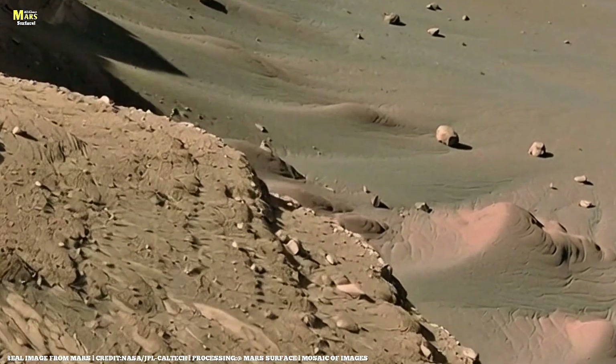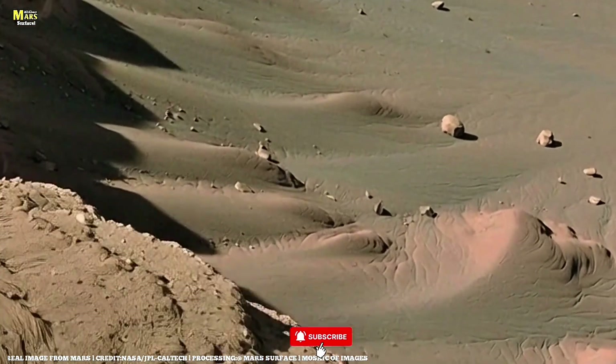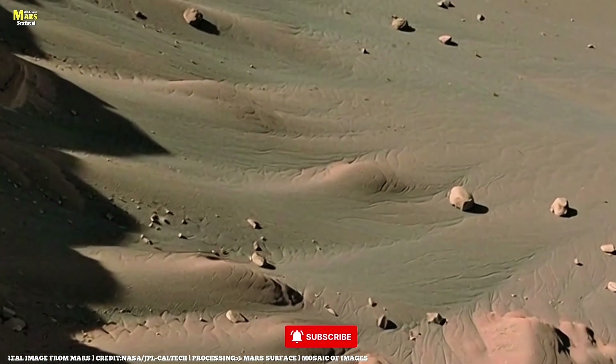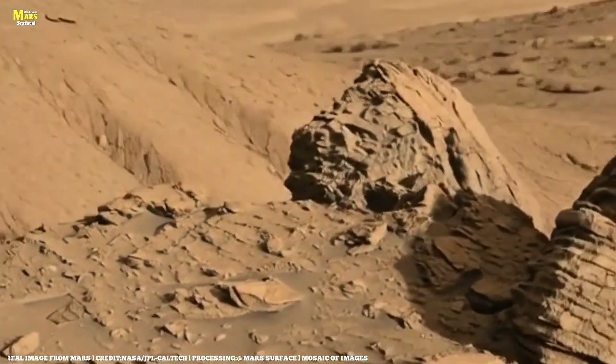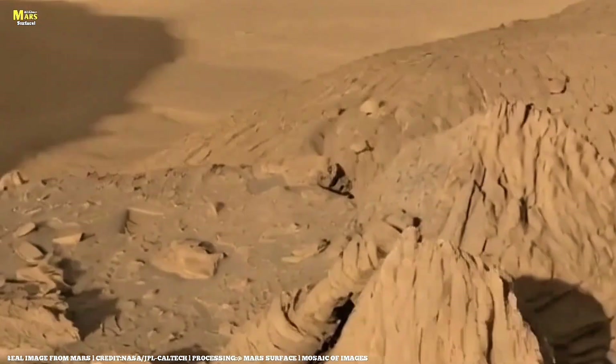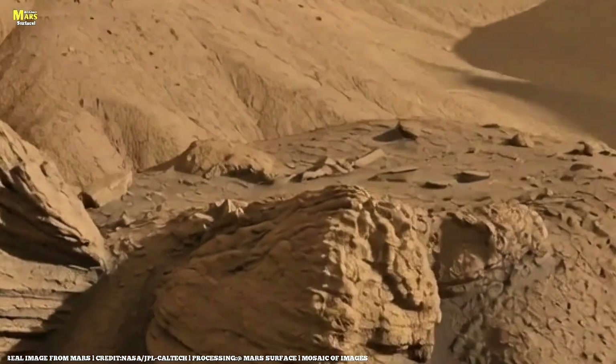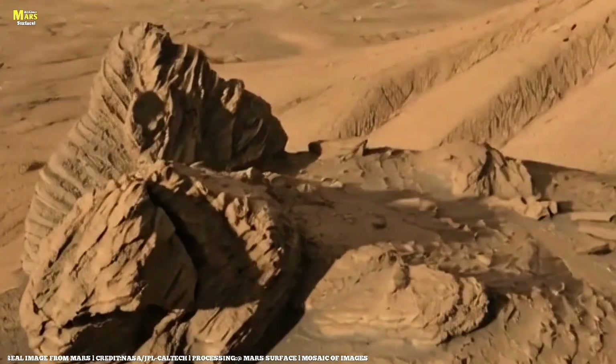Before we dive into these mind-blowing Martian discoveries, make sure you hit that subscribe button right now, because here on All About Mars Surface, every ridge has a reason, and every silence hides a story. So join us, and let's explore the real Mars together, one rock at a time.